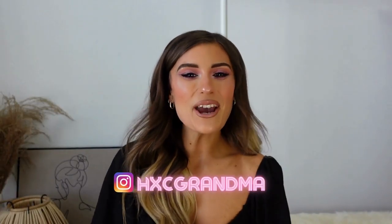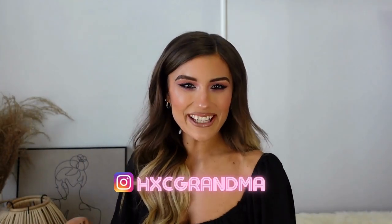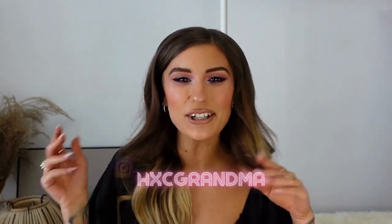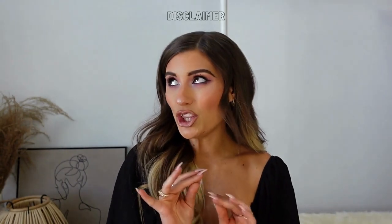Hello everybody, welcome back to my YouTube channel, I'm Stasi. For today's video I thought I would do a little Valentine's Day theme and do a Valentine's Day makeup look, a little makeup tutorial. I am by no means a professional makeup artist — I literally just put makeup on my own face every day. I don't know what I'm doing, please do not come at me, we're here to have fun.